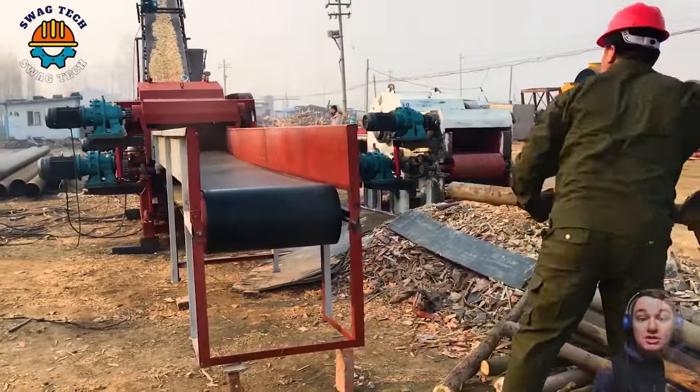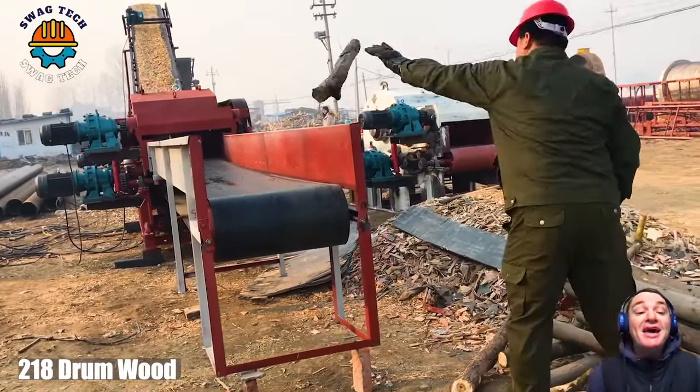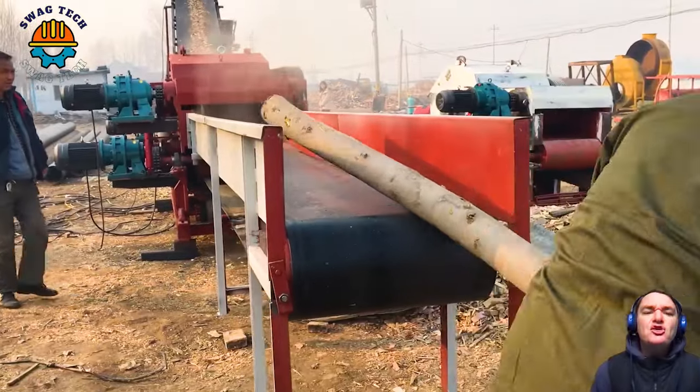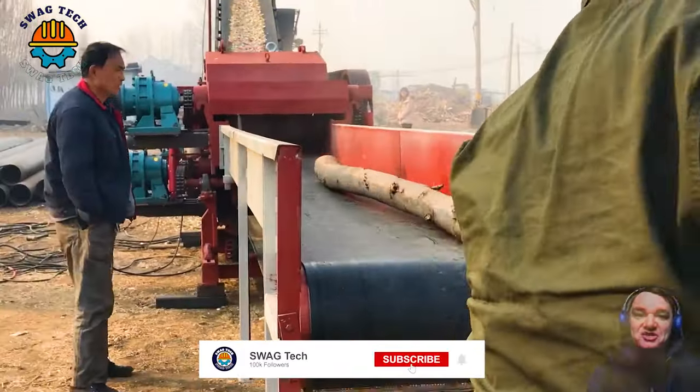The simplicity and efficiency of the 218 drum wood chipper makes it an essential tool for small to medium-sized woodworking operations.